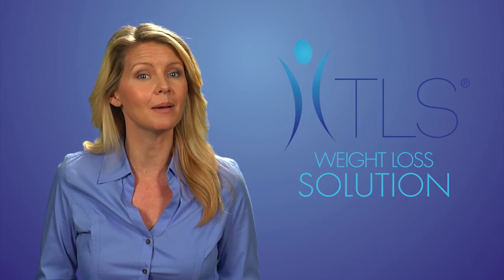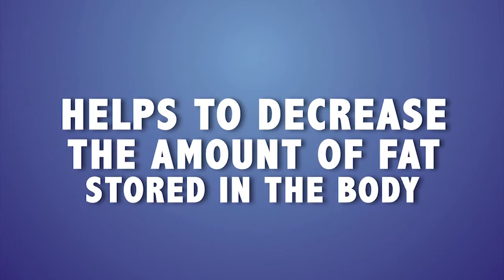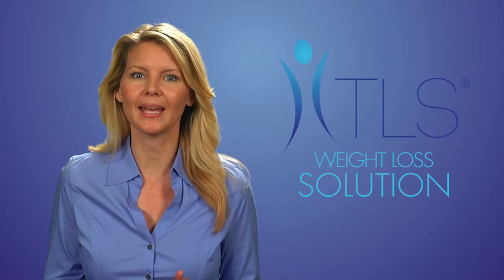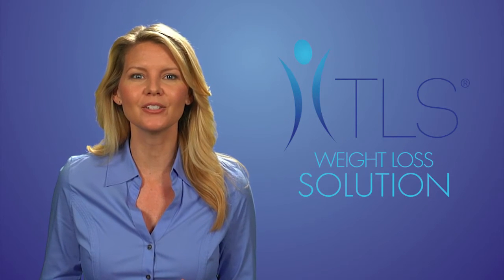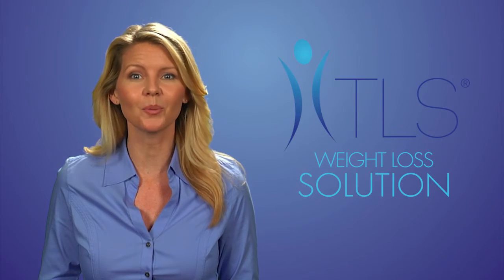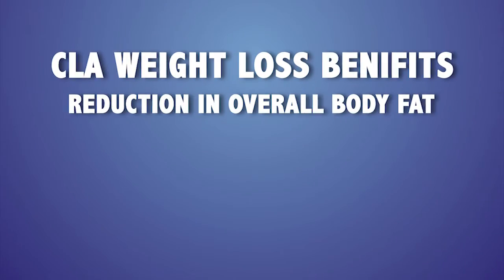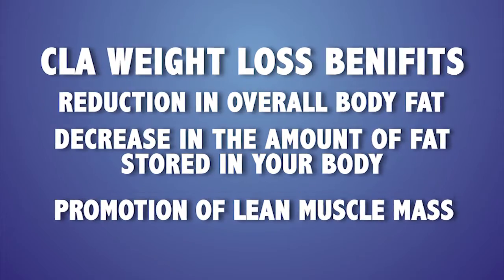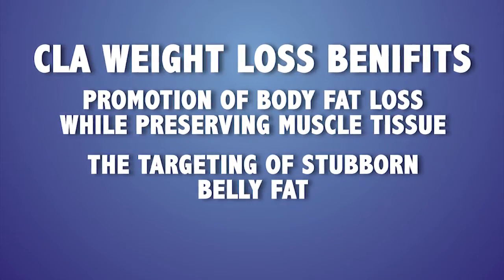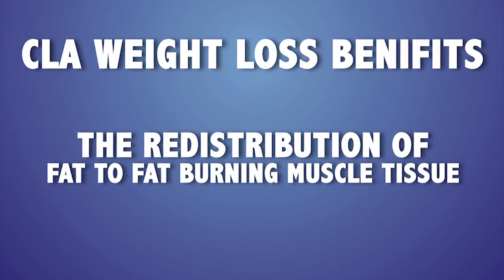CLA has also been shown to assist in promoting lean muscle mass. Tonalin CLA works in several ways: it may help maintain lean muscle, and helps decrease the amount of fat stored in the body. As you lose weight and drop a clothing size or two, you don't have to worry about the yo-yo effect, because you are reducing body fat — not water or muscle — which is a more permanent and healthy way to lose weight. CLA offers benefits including reduction in overall fat, promotion of lean muscle mass, targeting of stubborn belly fat, and redistribution of fat to fat-burning muscle tissue.